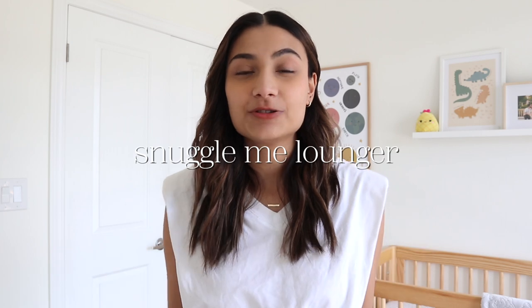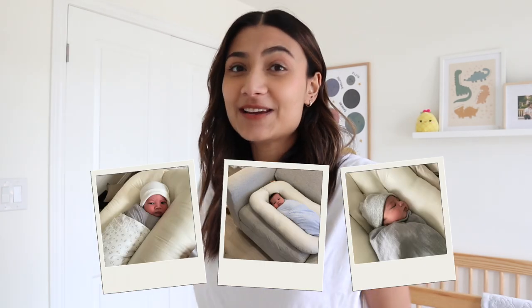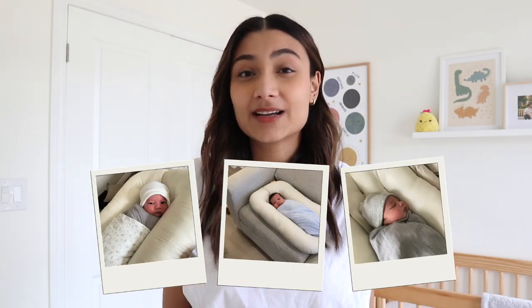Next up is the Snuggle Me Organic lounger. This was great when Yusuf was literally a newborn — a couple of weeks old — because I could take it anywhere in the house. One complaint is the raised sides: Yusuf would think the raised sides were me and would start rooting because he thought he wanted to eat. If I could go back, I would not buy the Snuggle Me because it is expensive and he was in it for maybe a month and a half before outgrowing it. I'd recommend a more flat lounger instead.